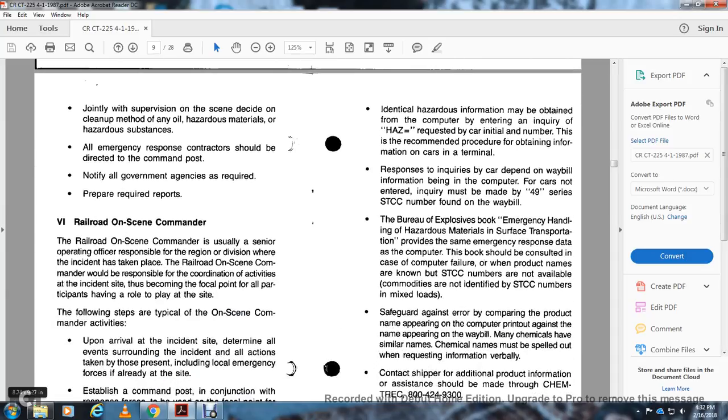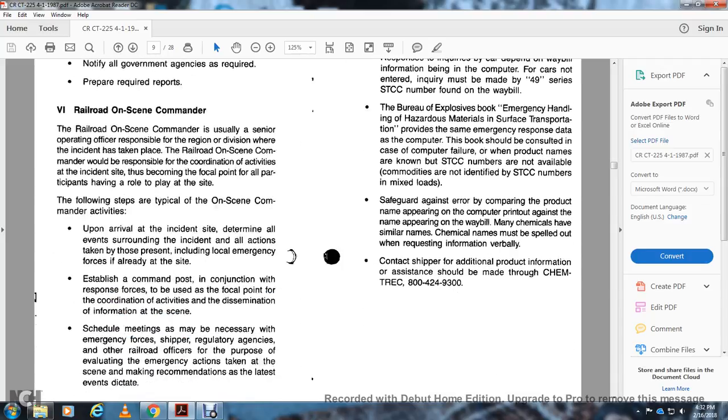Item 6 – Railroad On-Scene Commander. The railroad on-scene commander is usually the senior operating officer responsible for the region or division of the incident. The railroad on-scene commander is responsible for coordinating all activities at the incident site and becomes the focal point of participation. Upon arrival at the incident, determine the events surrounding the incident, all actions taken by those present including local emergency forces already at the site. Establish the command post in conjunction with response forces as the focal point for coordinated activity. Disseminate information at the scene. Scheduled meetings may be necessary for emergency forces, shippers, and regulatory agencies.